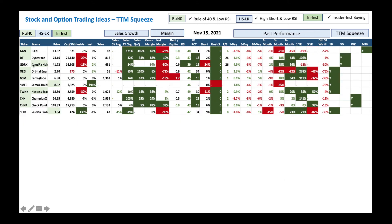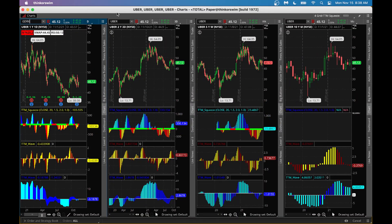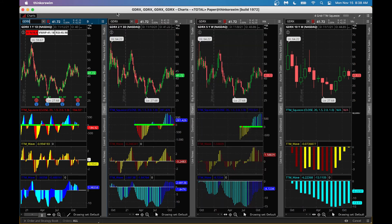Let's look at GoodRx, a $41 stock. We have a squeeze in the two-day and three-day charts. When the squeeze is forming, the longer-term C-wave is above zero — that's a positive indication. A monthly squeeze is barely forming and it's curving up, which is also a good sign. You could buy the stock or buy a call option.